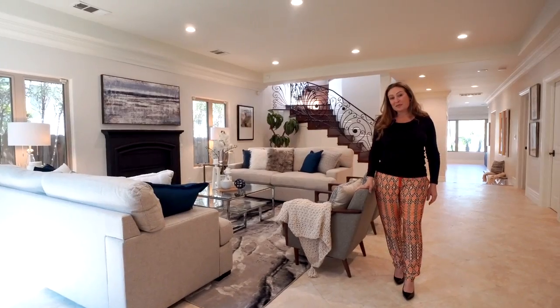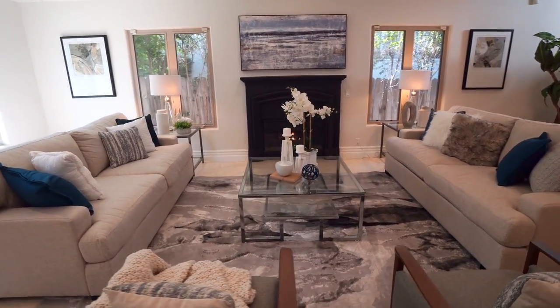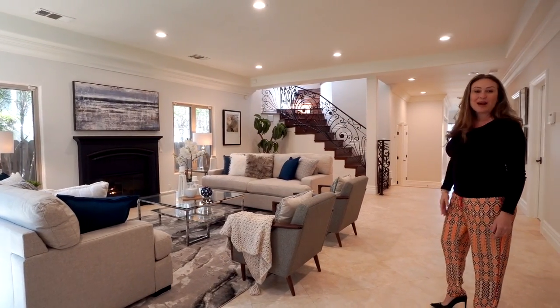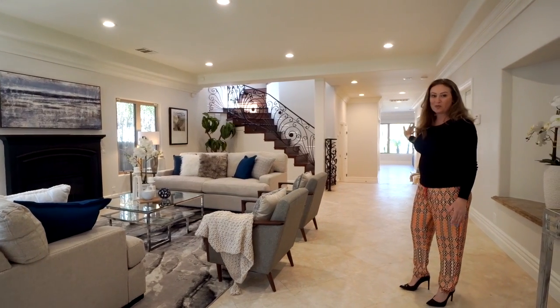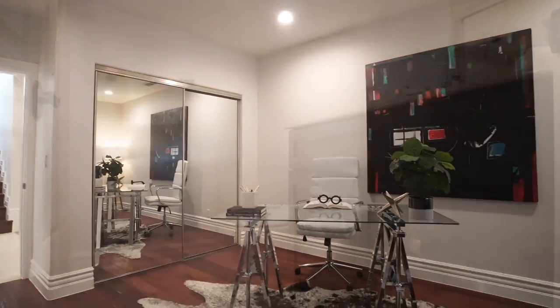Nestled behind private gates and surrounded by lush landscaping, double doors enter into this beautiful home. Enjoy a fireplace, iron staircase, travertine floors, fresh paint, and so much more. You'll also find a downstairs bedroom easily utilized as a home office, laundry room, and separate garage.